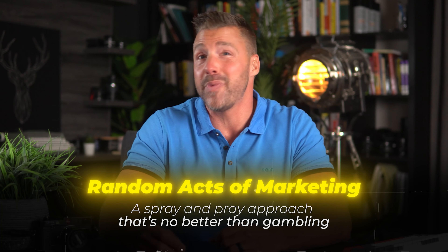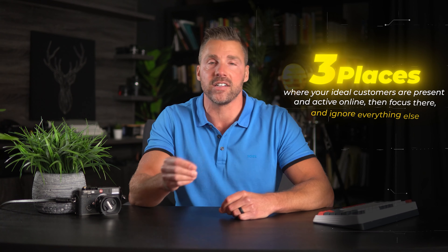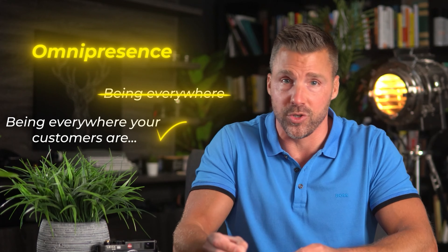It's a spray and pray approach that's not much better than gambling. The good news is that you really only need to find the one, two, maybe three places where your ideal customers are present and active online, then focus there and ignore everything else. Omnipresence isn't about being everywhere — it's about being everywhere your customers are. And that's a very big and very important difference.